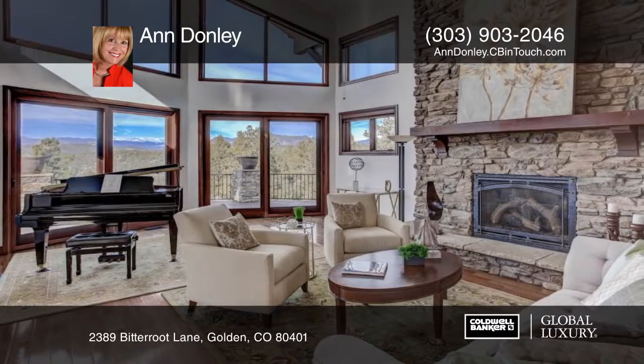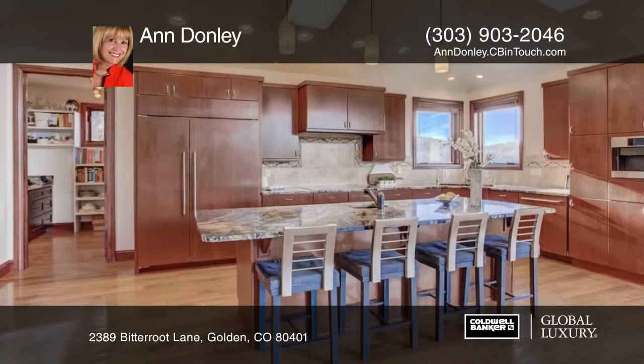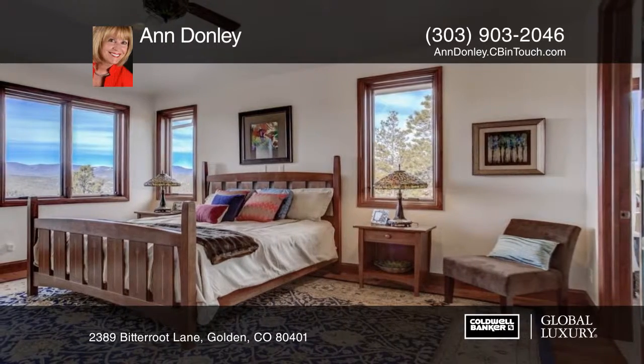Check out this exceptional home that sits in a picture-perfect location off of a private cul-de-sac. Enter into the stunning foyer and admire the open concept floor plan with a great room, a chef's kitchen, and a formal dining room with access to the deck.